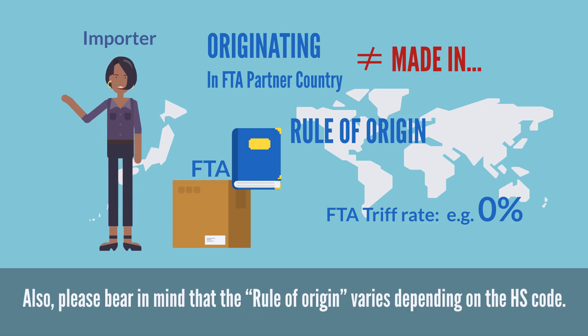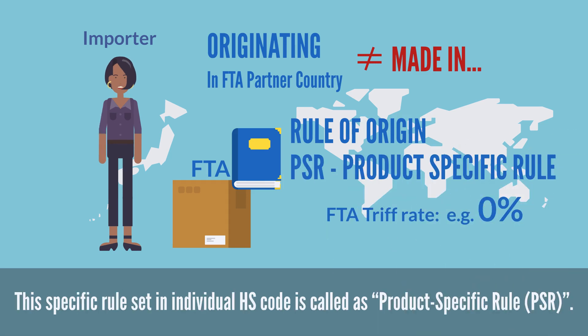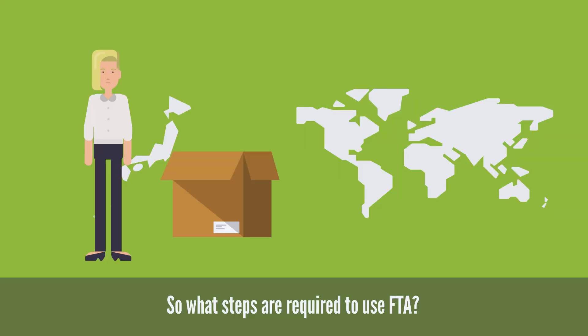Also, please bear in mind that the rule of origin varies depending on the HS code. This specific rule set for an individual HS code is called a product specific rule. So what steps are required to use FTA?